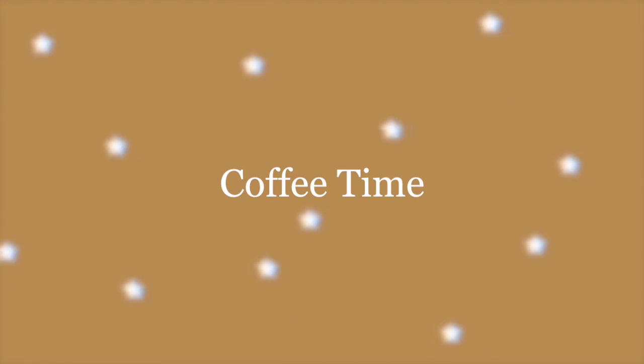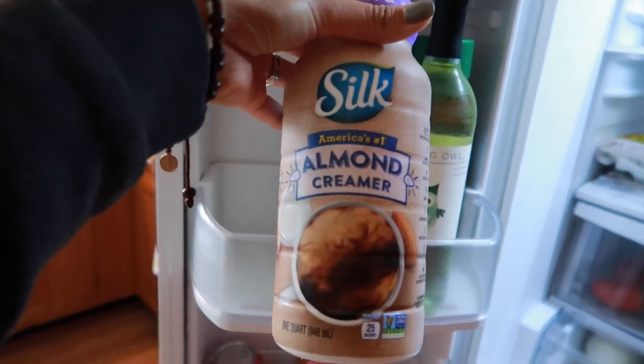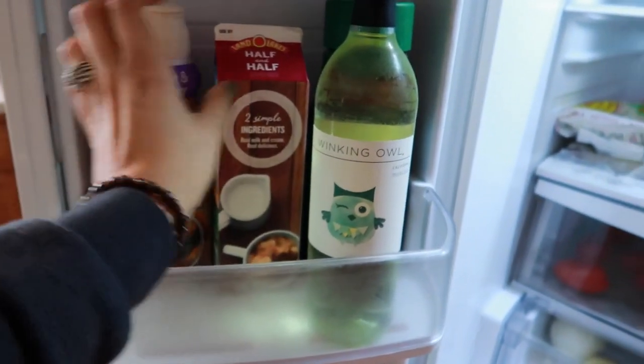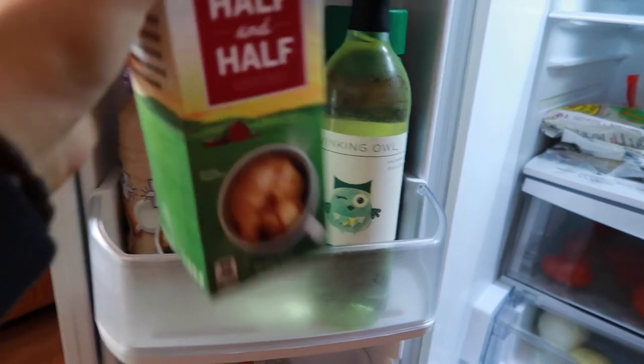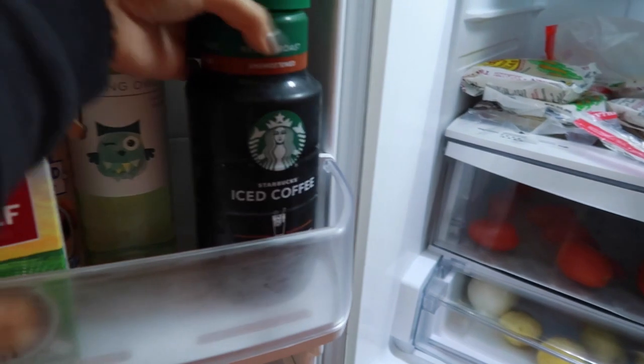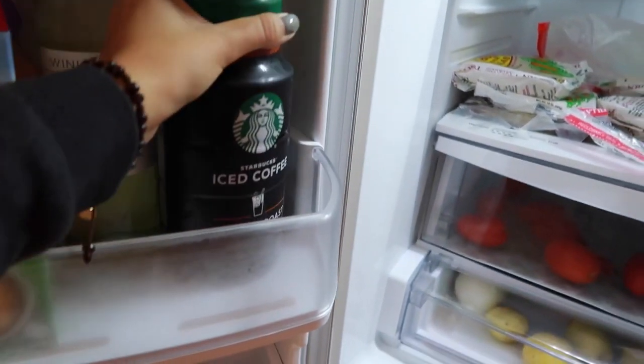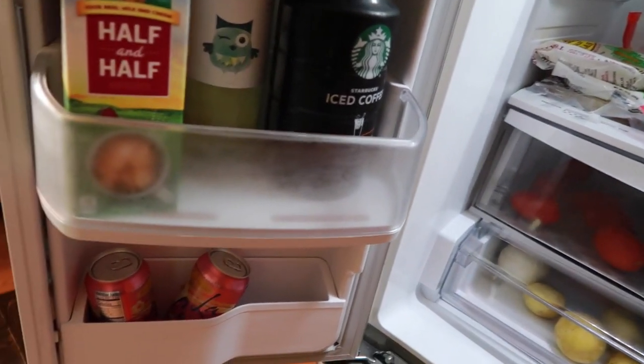Drinking nice cold water has great health benefits — I know it's great for digestion. So a little later in the day, I love myself some coffee. Not everybody likes coffee, but iced coffee is my preference, especially in the summertime. Honestly, I love iced coffee all year round.